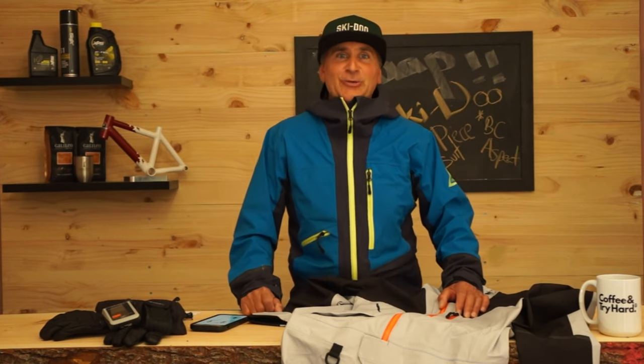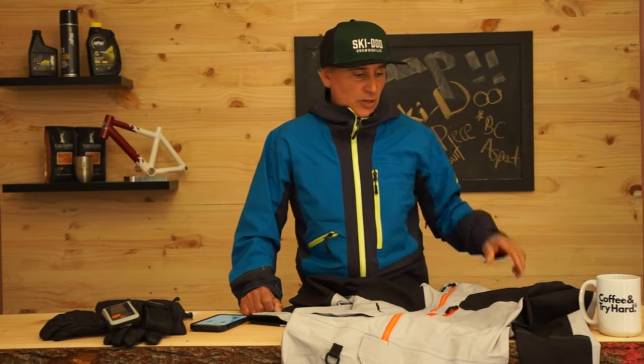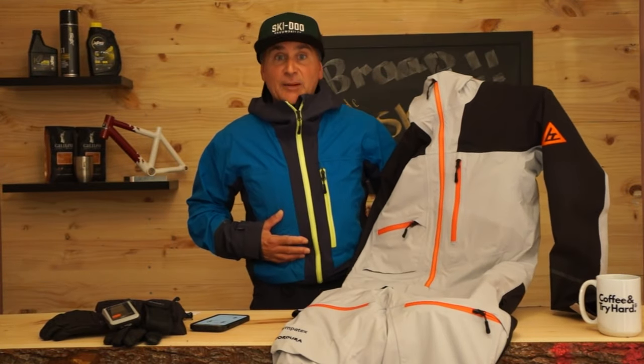Hey guys, Dave Nirona here, Ski-Doo Ambassador, and as the season gets closer, it's time to talk clothing. Namely, my favorite one-piece suit, the Ski-Doo BC Aspect One Piece with Sympatex. We're going to talk a little bit about this suit, but before we get into it, I'm going to talk a little bit about why it's my favorite.